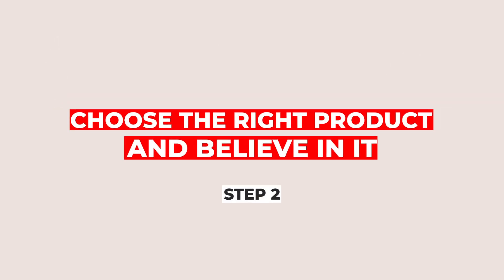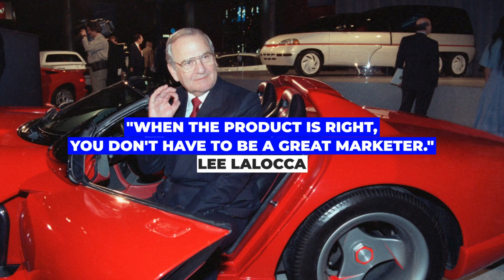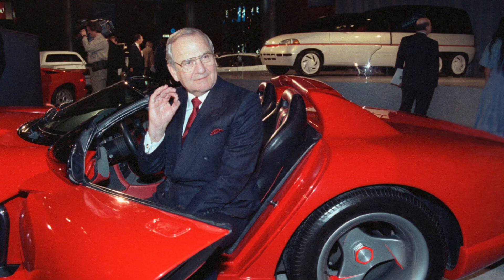Step number two: choose the right product and believe in it. As Lee Iacocca, an automobile executive at Ford, once said, when the product is right, you don't have to be a great marketer. Committing to your idea and unwaveringly believing in its potential is crucial.